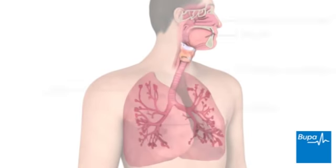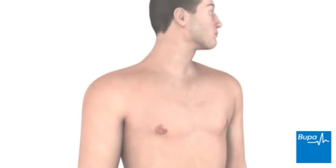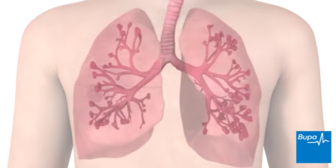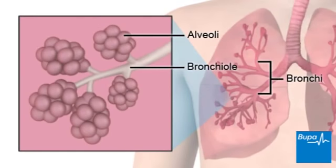Air or oxygen is taken in through the mouth and nose. It then passes through the trachea to the bronchi. Asthma is a condition where the airways become irritated and inflamed. The bronchi are large tubes which are found in the lungs.